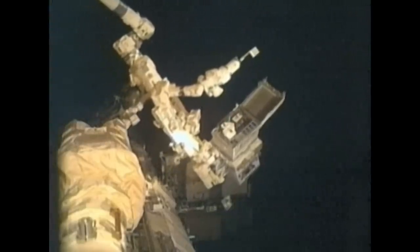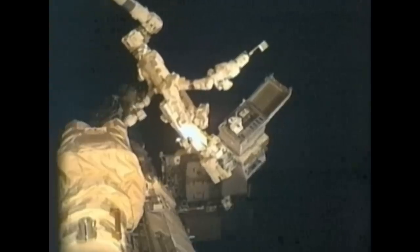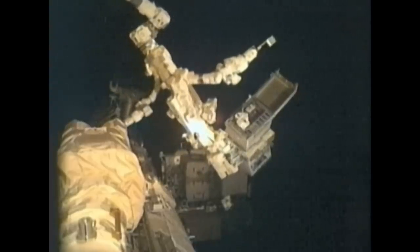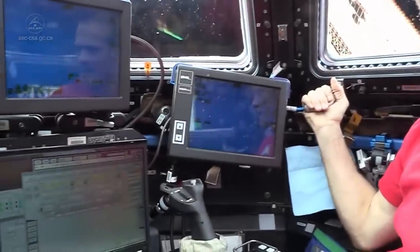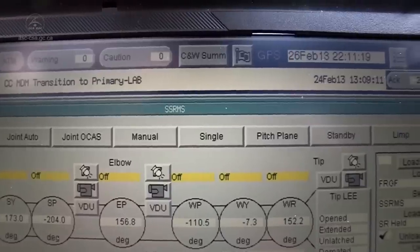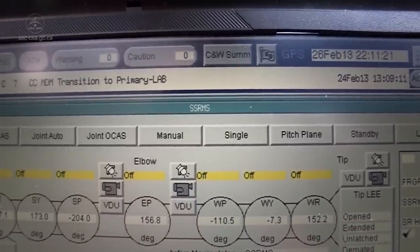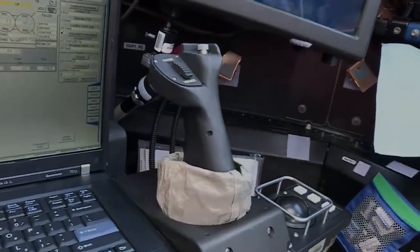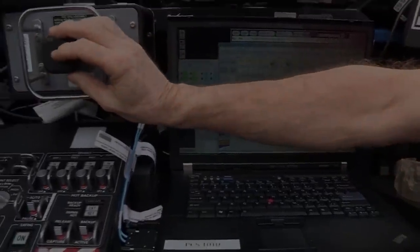Remote ground operations tend to happen at a slower pace, so when a task is time-sensitive — say, grabbing a Dragon by the tail — the astronauts will operate the arm directly, usually from the operator station in the cupola module, which gives them a clear view of everything happening with their own eyes.